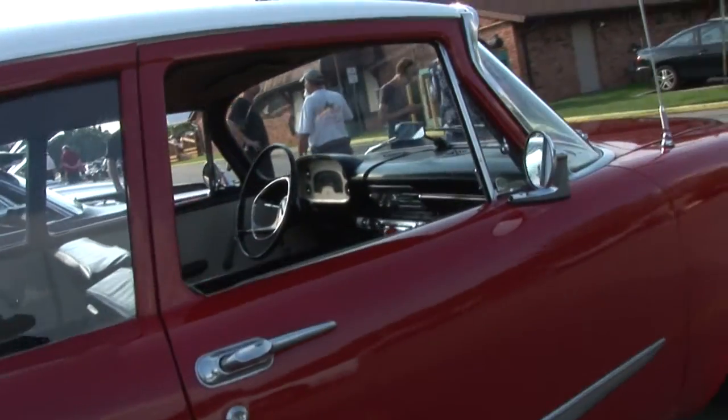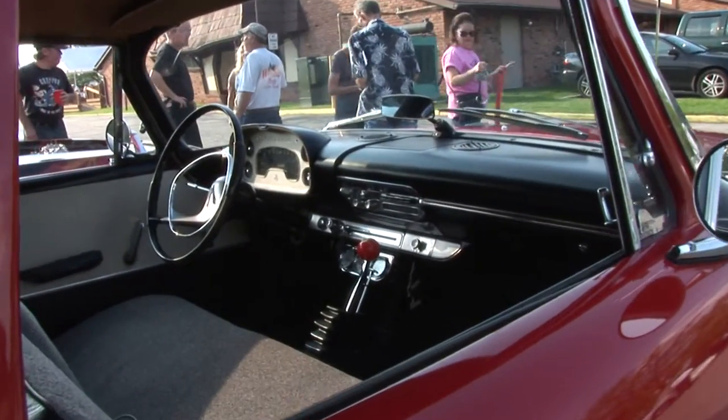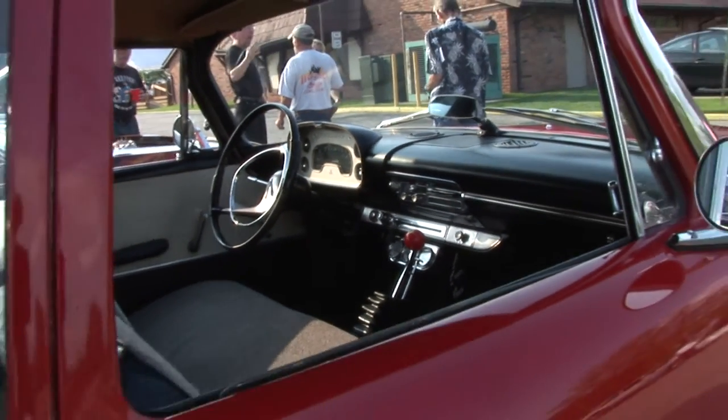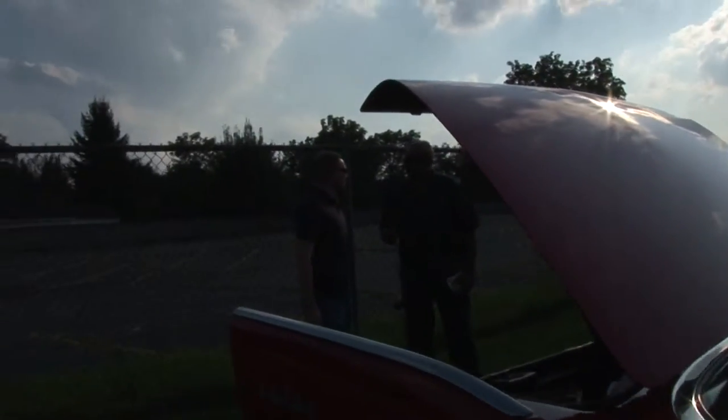It's beautiful. She's beautiful. Thank you, I appreciate it. You out much with her? I just got it back out. I just got new bumpers for her and things like that, so I've been trying to hit everything I can before the end of the season.